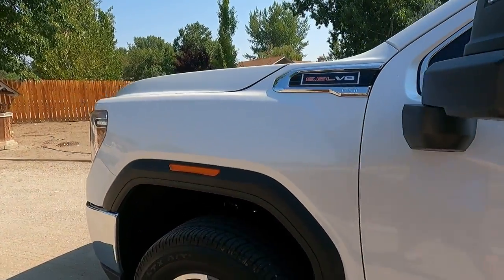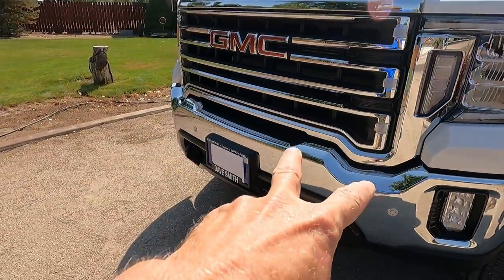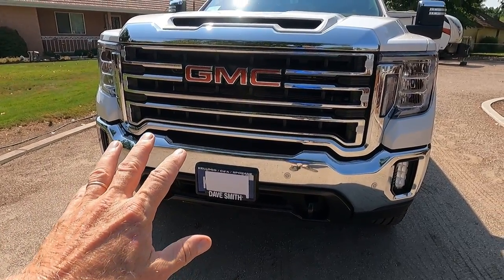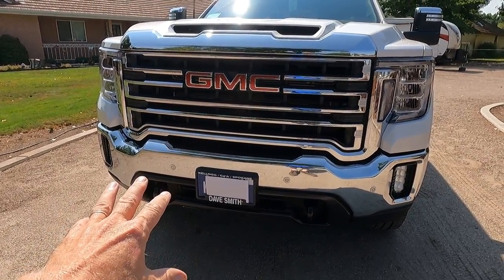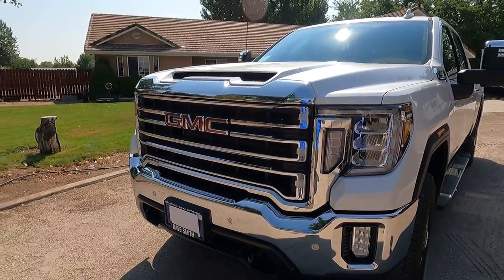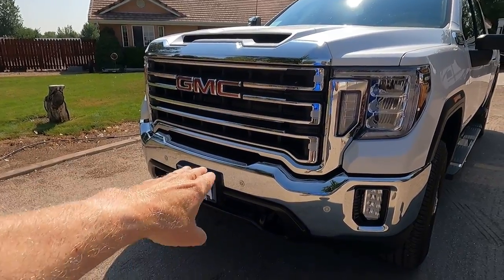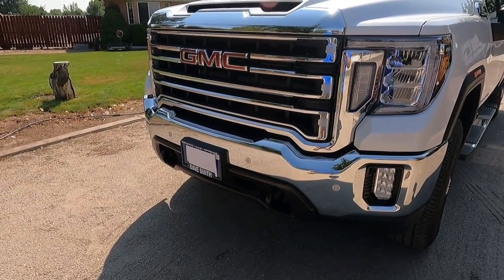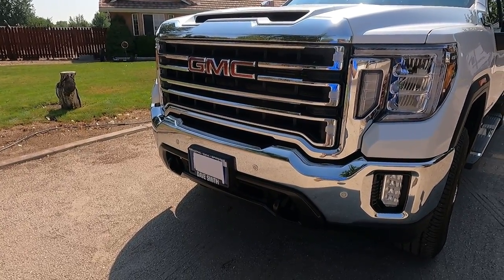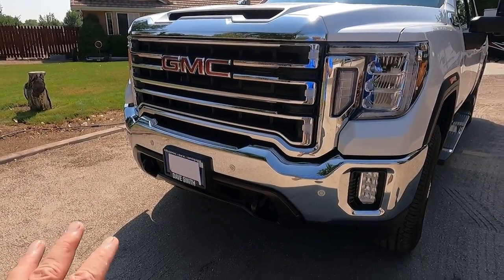Another thing I'm glad I got that I didn't originally order was the park assist sensors on the front and back bumpers. The reason I like them is this hood is so tall that you have a tough time determining where your bumper is. The park assist sensors give you a great indication on your dash of how close you're getting to things — a nice feature I hadn't planned on but I'm glad I've got.